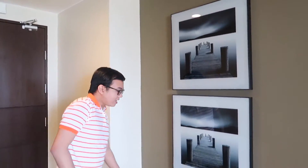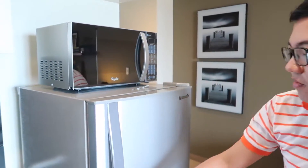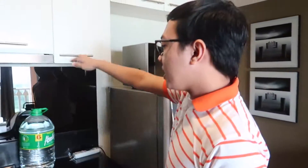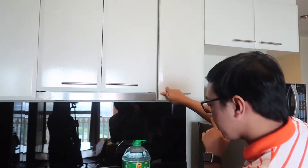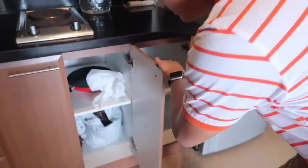What I love about this condo is the minimalist design, and they have service slippers. Let's proceed to the mini kitchen — they have a microwave, a fridge, and hanging cabinets. Of course there's water, and they have a service rice cooker.